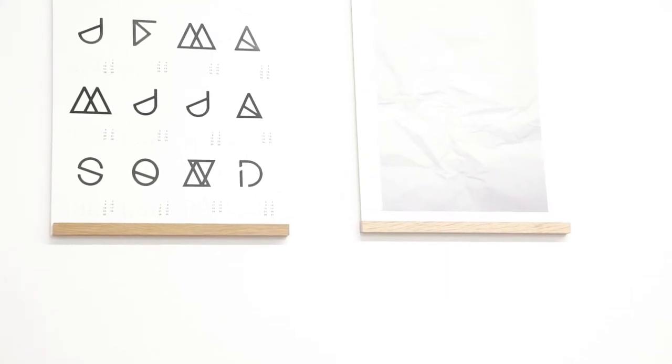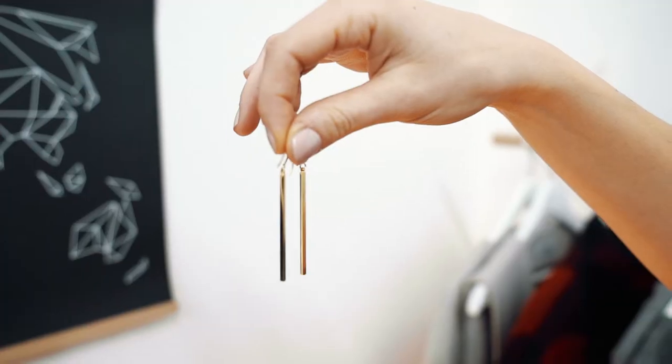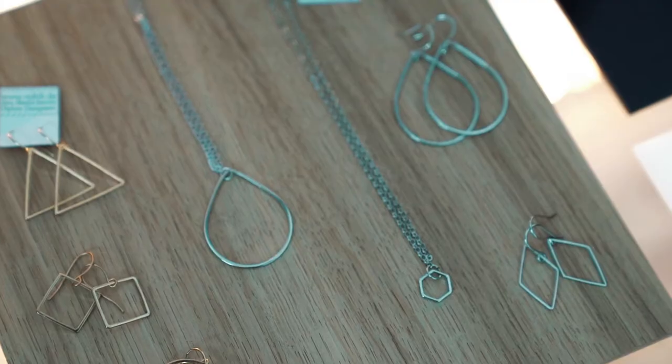My name is Anna Albertine Barunius. I'm working under the name Studio Nahili and selling at Unique. I'm also working as an interior stylist and designer and doing jewelry. This is where I'm working in our shop and studio here in Berlin-Kreuzberg.